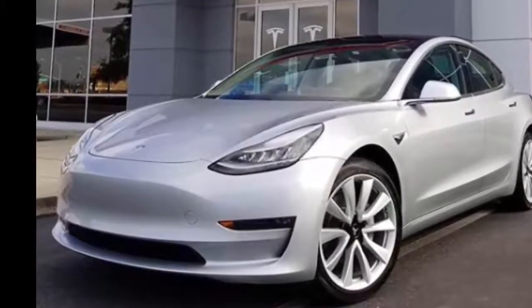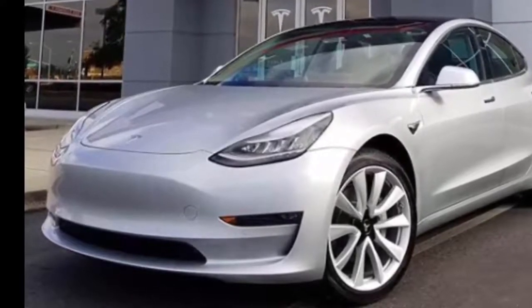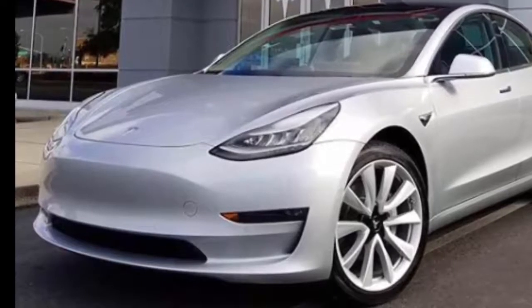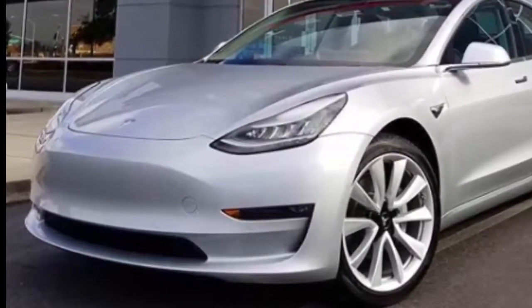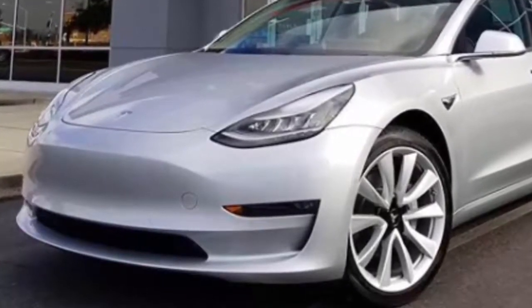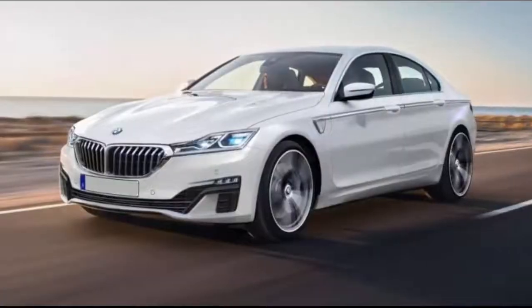Tesla set out to build not the best electric cars, but the best cars, and the results have proven the soundness of that strategy. When the Model 3 hits its stride, it's going to be stealing sales from existing small performance sedans. One popular model that's directly in the crosshairs is the BMW 3 Series, which is famous for its excellent driving qualities.